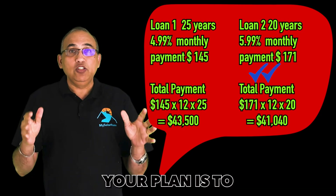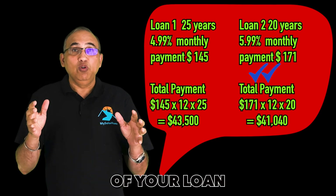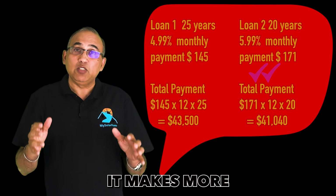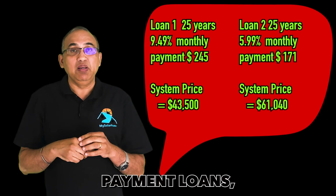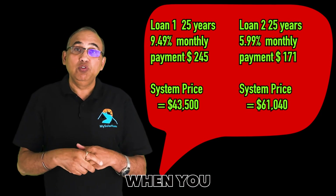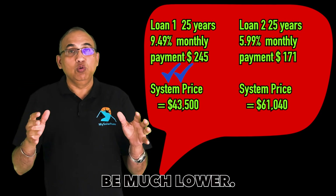If your plan is to prepay the loan sometime in the future, then the amount of your loan principal becomes important. It makes more sense to go with the higher interest but higher monthly payment loans, because when you do decide to prepay, your payoff would be much lower with these options.